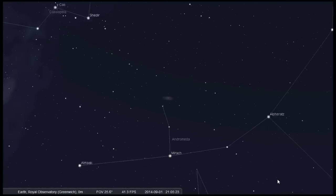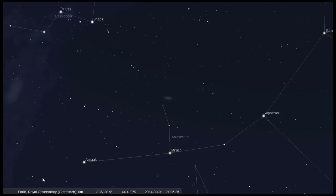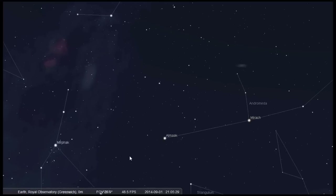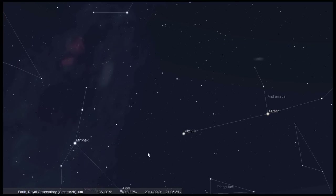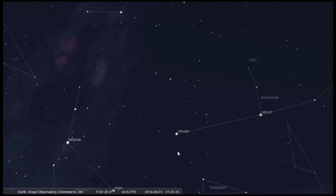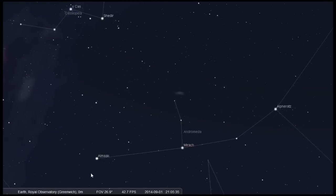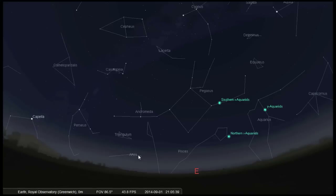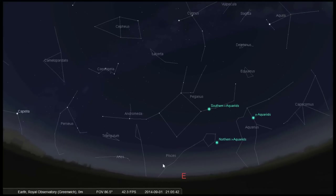Now the best way to look at Andromeda is with averted vision. This means don't look straight at it — just to the side of it — and you'll be using the very light-sensitive rod cells in the retina of your eyes. We use this technique regularly when we look at Andromeda or other faint galaxies through the Great Equatorial Telescope here at the observatory.